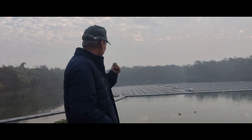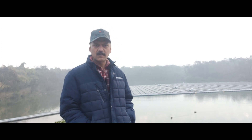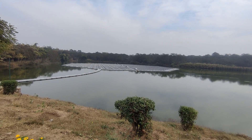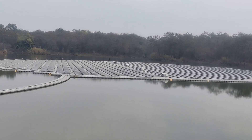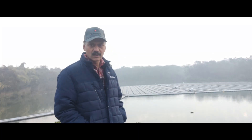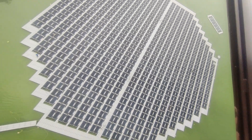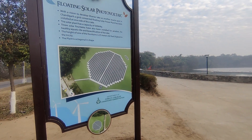Right behind me you can see the grid-connected floating solar power plant. This plant is the second biggest floating solar power plant in Chandigarh and it has a capacity of 500 kilowatts.